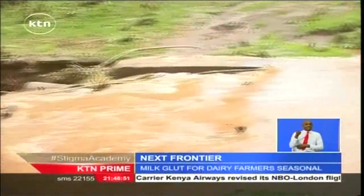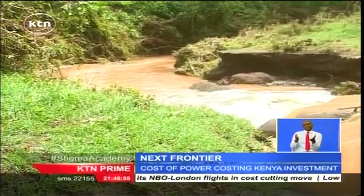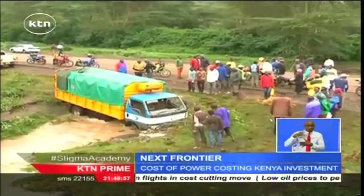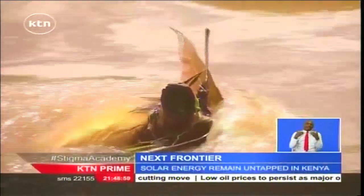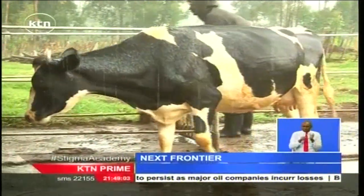The poor road network coupled with lack of electricity in many rural areas — only 75% of the population is connected to the national grid — all conspires to make dairy farming in parts of rural Kenya pretty difficult.